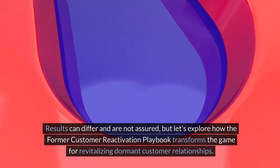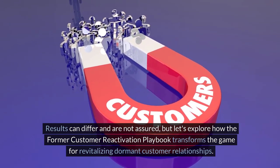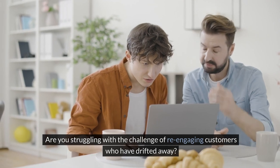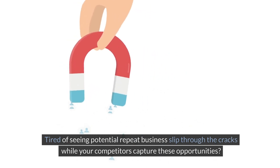Results can differ and are not assured, but let's explore how the Former Customer Reactivation Playbook transforms the game for revitalizing dormant customer relationships. Are you struggling with the challenge of re-engaging customers who have drifted away? Tired of seeing potential repeat business slip through the cracks while your competitors capture these opportunities?